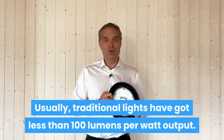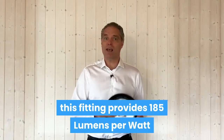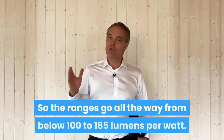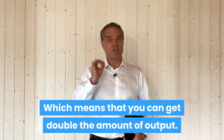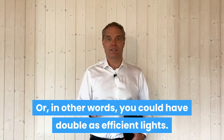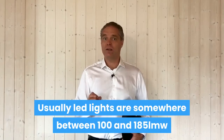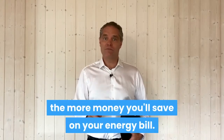The first thing you want to look out for is the energy efficiency of your fittings. Traditional lights have got less than 100 lumen per watt output. This fitting provides 185 lumen per watt energy efficiency — that is unrivaled, top of the range. The range goes from below 100 to 185 lumen per watt, which means you can get double the output. LED lights are somewhere between 100 and 185 lumen per watt, and the higher lumen per watt you get, the more money you will save on your energy bill.